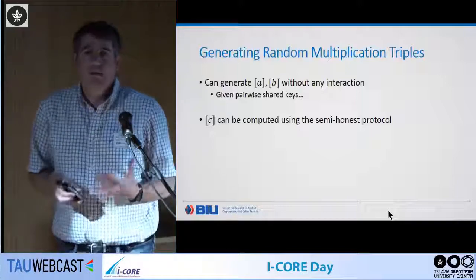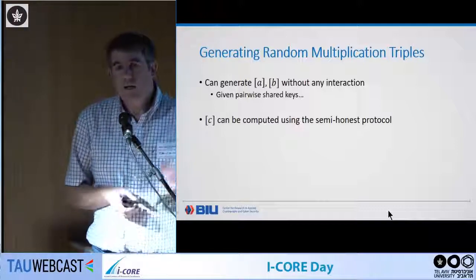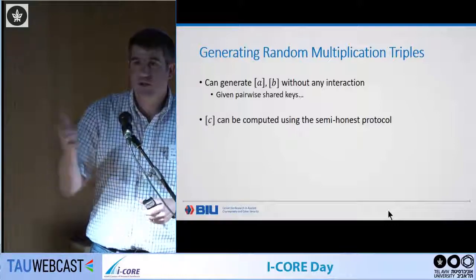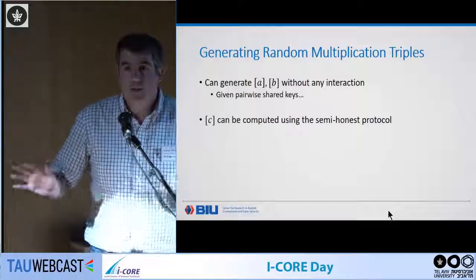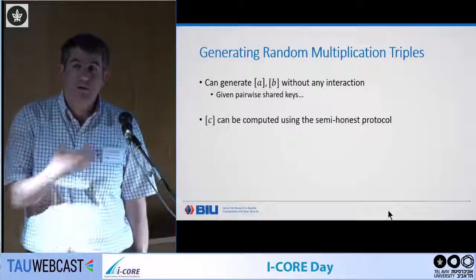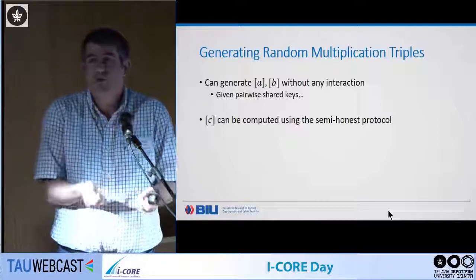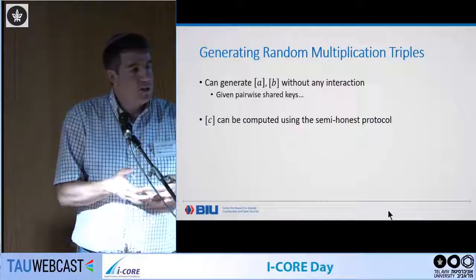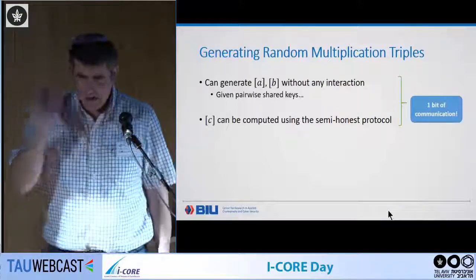We use this to boost our semi-honest protocol. Using the same correlated randomness method, you can generate shares of A and B with replicated secret sharing without any interaction. Then you can compute C using the semi-honest protocol with just one bit of interaction, giving you a triple A, B, C. The only problem is you don't know if it's correct — but you can generate these candidate triples at very, very low cost: a single bit of communication.